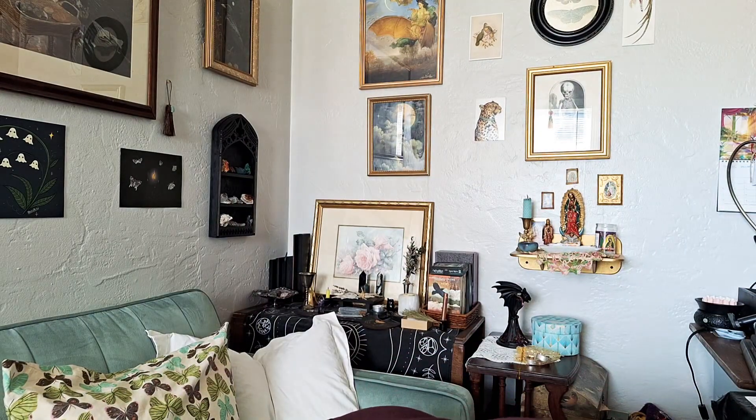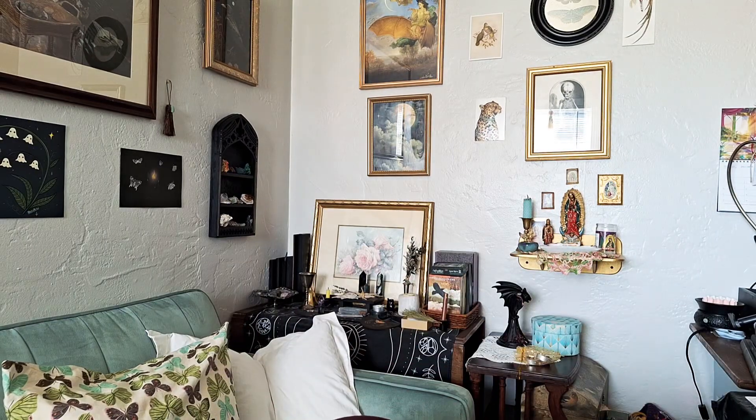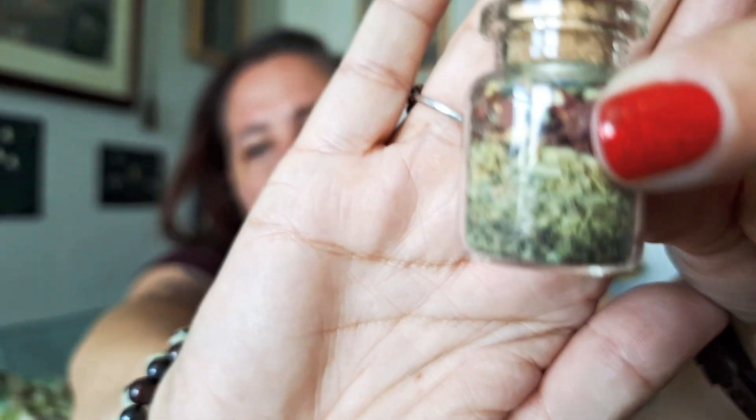In here we have a little sachet. A little stone fell out — I think this little bag might have torn a little bit. Luckily everything's clean. We have a little jar with some herbs in it. Let me read the herbs: Lavender, Rose, Rosemary, Dandelion, and Lapis Lazuli.